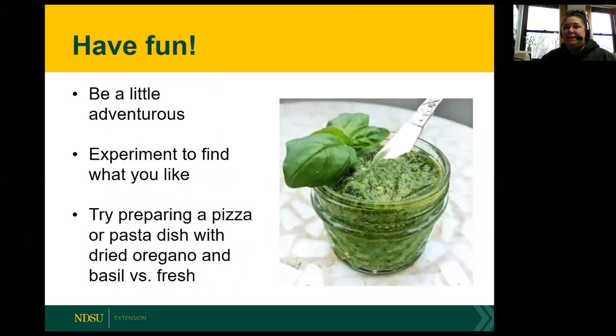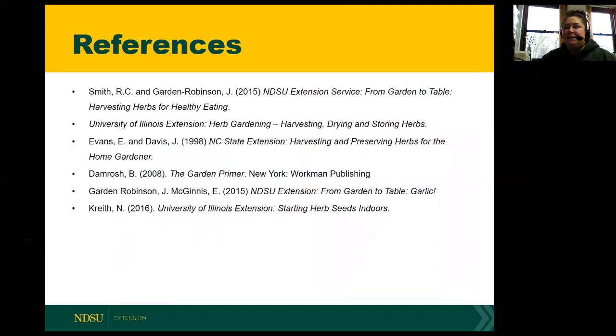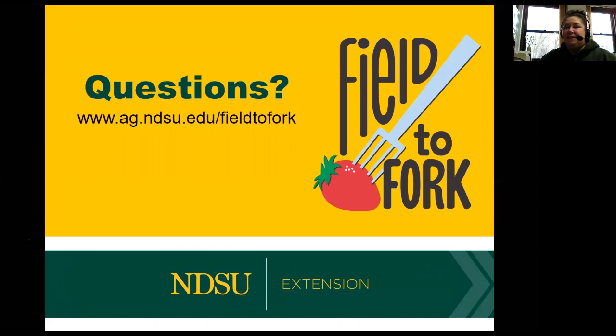In the end, just have fun with your herbs. Don't be afraid to try new ones. Be a little adventurous. Experiment to find out which ones you like. Also, try preparing a pizza or pasta dish with dried oregano versus fresh, or dried oregano and basil versus fresh oregano and basil, and see which you prefer - there's definitely a difference. What I'd like to leave you with is just have fun, experiment, and be adventurous. As Julie mentioned, there should be links to two handouts: from garden to table, harvesting herbs for healthy eating, and from garden to table, garlic. With that, I'd like to open it up to any questions.